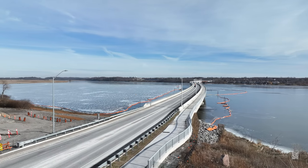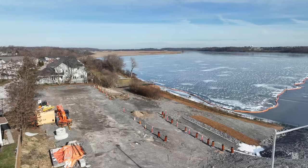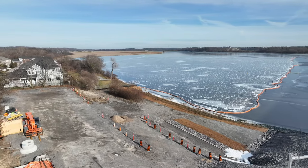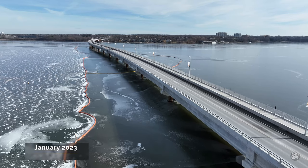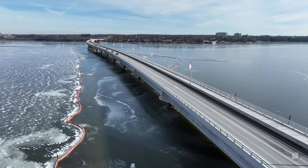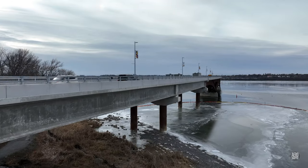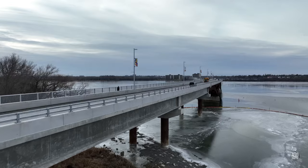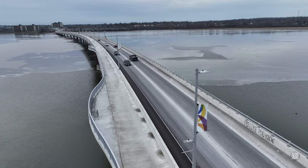We'll begin just one month after the crossing opened, noting the continued presence of turbidity curtains on both sides of the river. Any action to remove them awaits the dispersal of the ice.